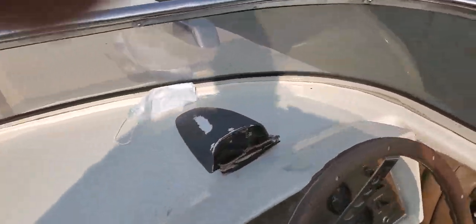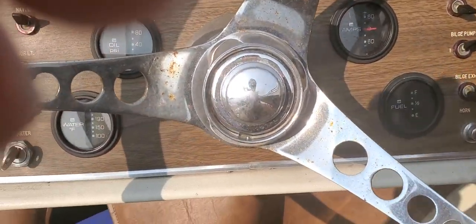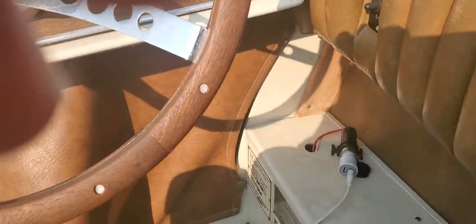Well, we'll put on the old blower. Let's get it all, get it pumped up and started up.